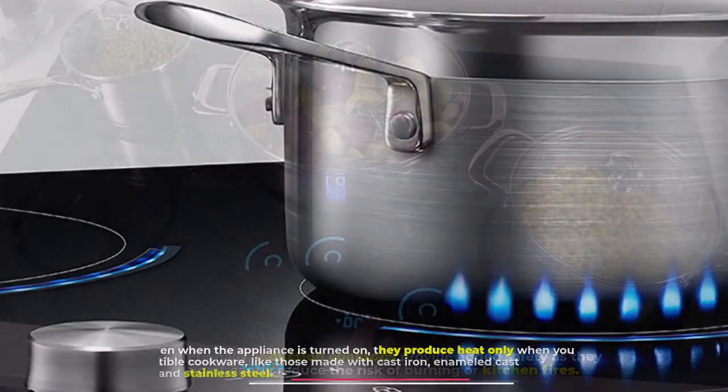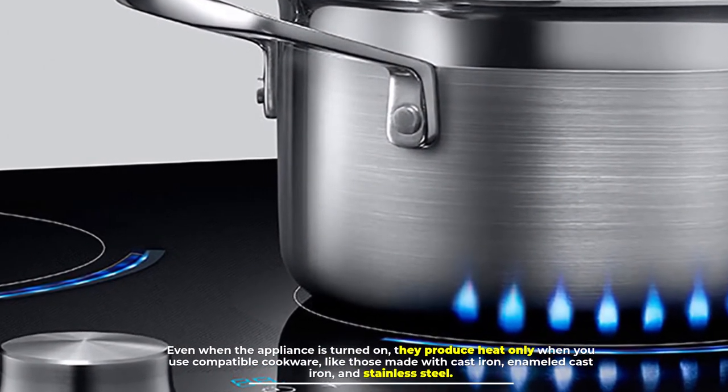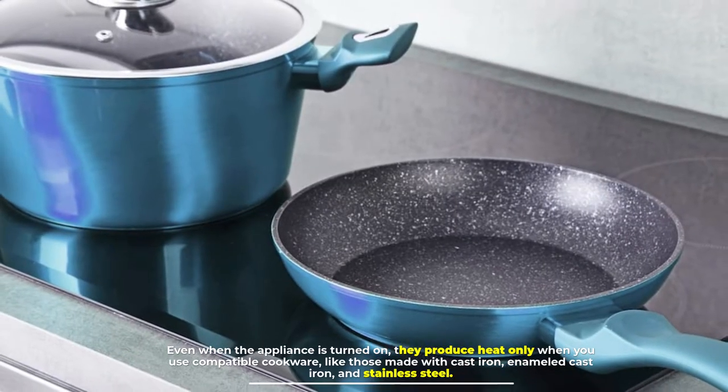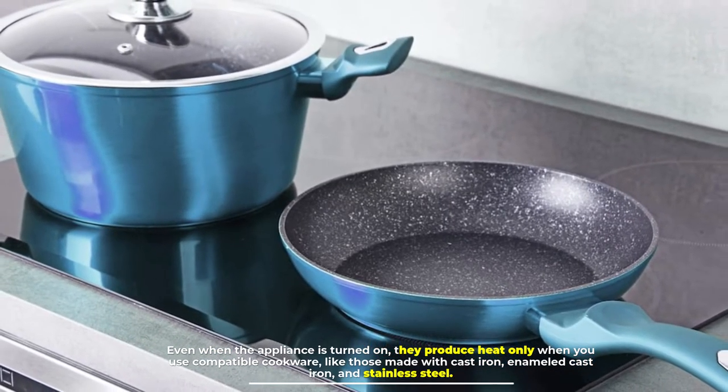Additionally, induction cooktops provide added safety as they significantly reduce the risk of burning or kitchen fires. Even when the appliance is turned on, they produce heat only when you use compatible cookware like those made with cast iron, enameled cast iron, and stainless steel.